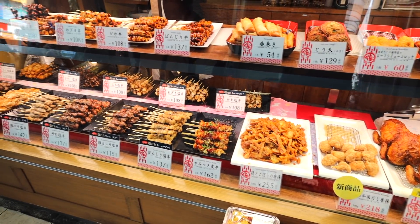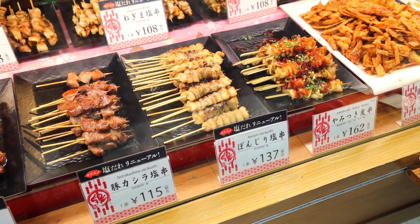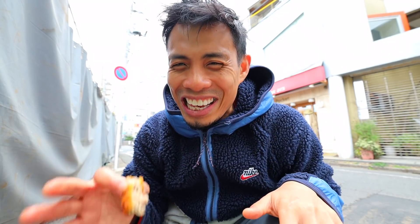What's also cool about this shop is that they have not only menchi katsu but all sorts of different meats and yakitori that you can buy. But if you do want some chicken yakitori, I'm gonna show you another spot in just a little bit, so just hold on.